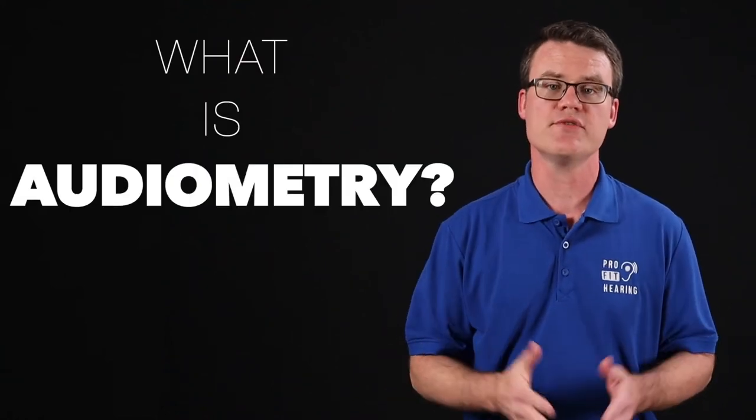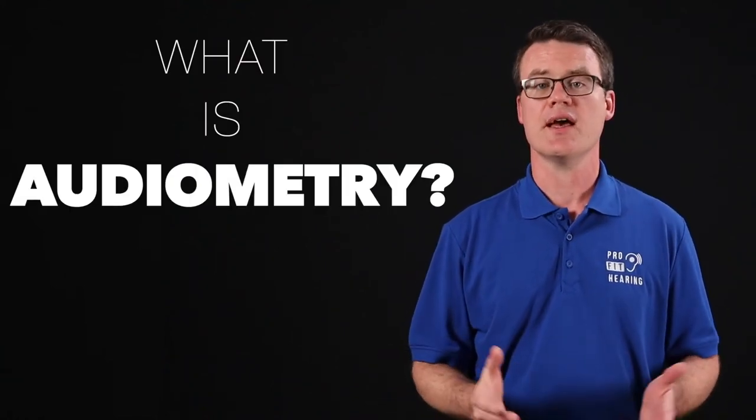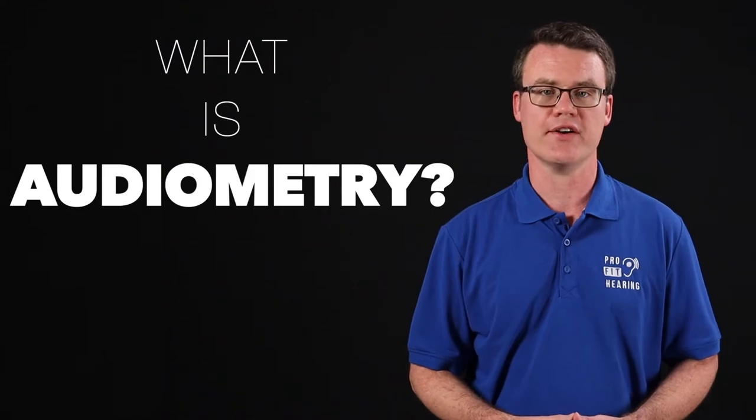What is audiometry? In this video, I'll discuss hearing testing and how to find a hearing health care provider.